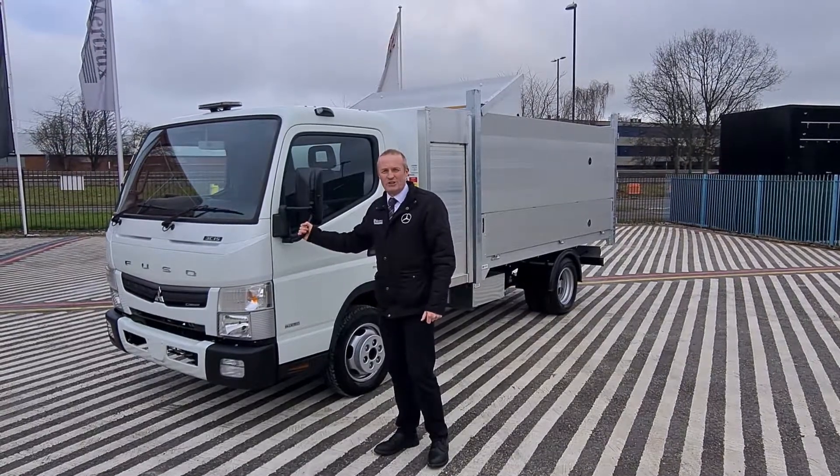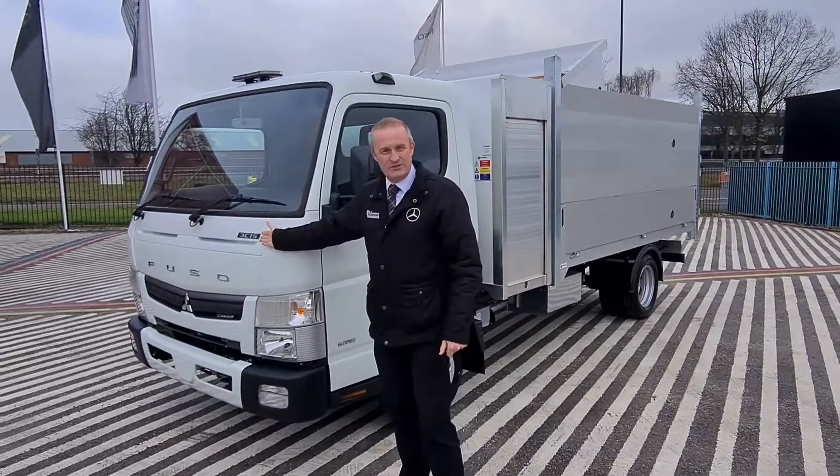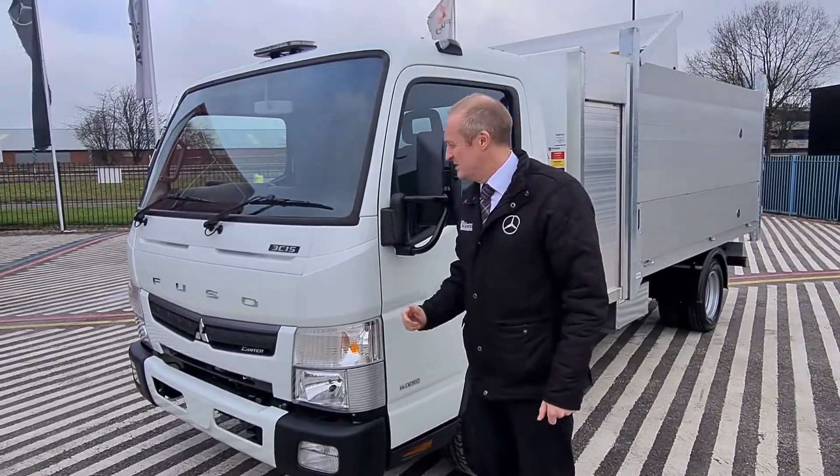Welcome to the walk round of our new stock Canter Arboricultural. It's a 3C15, 115 brake horse with an automatic gearbox.